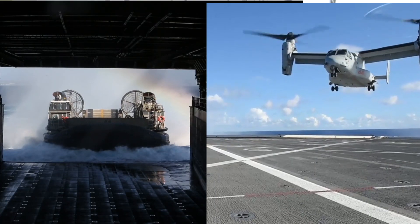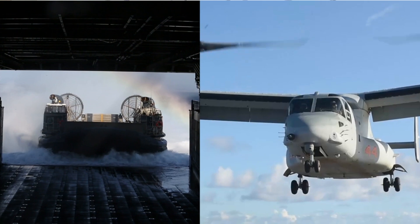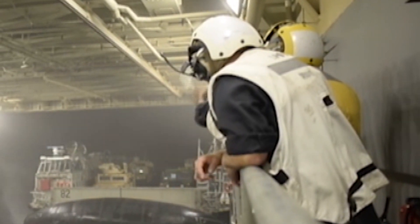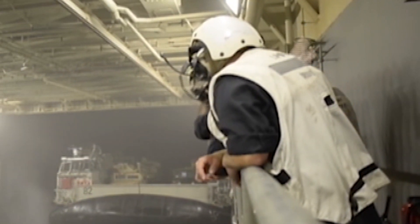What really blew my mind is that the flight deck and the well deck can operate simultaneously — you can have things flying off the deck while floating out of the ship's stern at the same time. This sounds incredibly dangerous, and it takes a good bit of coordination, which is a testament to the professionalism of the Navy and Marines who do these jobs.